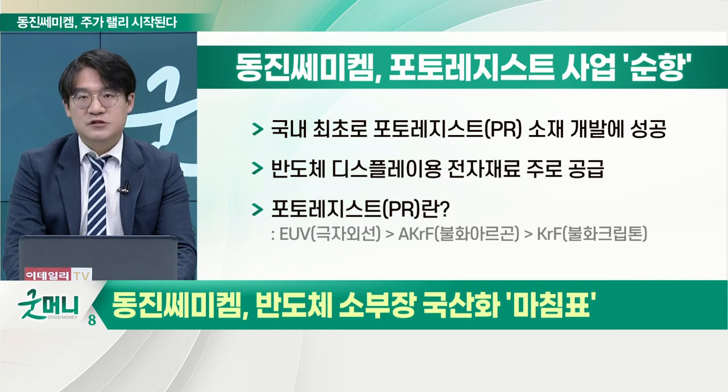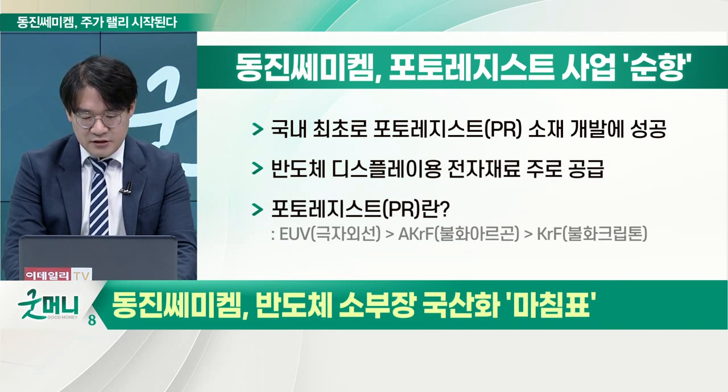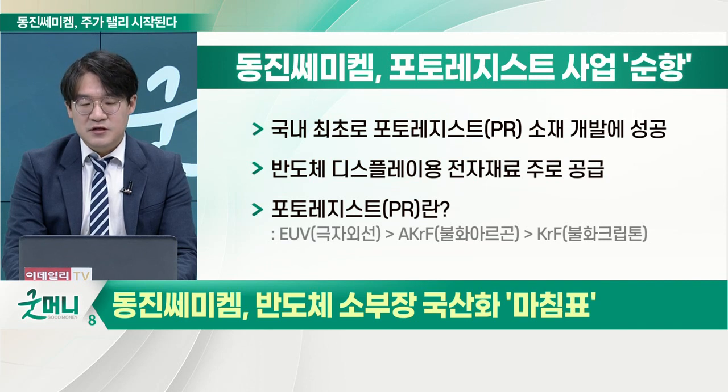낸드플래시는 메모리 반도체 쪽이죠. 메모리 반도체계에 디램하고 낸드플래시로 크게 나눌 수 있잖아요. 삼성전자, SK하이닉스가 주력으로 하고 있고, 마이크론과 함께 3강을 구축하고 있죠. 디램은 전원을 끄면 휘발성이 있어서 날아가는 거고, 낸드플래시는 전원을 차단해도 남아있는 거입니다. 3D 낸드플래시용 포토레지스트에는 브라크립톤 248나노미터, 브라아르곤 193나노미터, 극자외선 13.5나노미터로 완전 10분의 1 이상으로 짧죠.